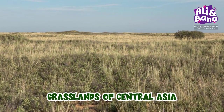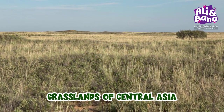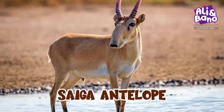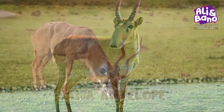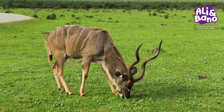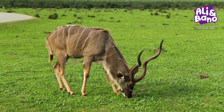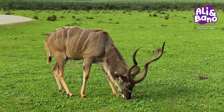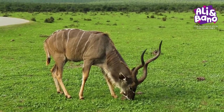Our next unique animal is a rare sight in the grasslands of Central Asia. Meet the saiga antelope. These majestic creatures have an extraordinary nose that looks like a tiny trumpet. It helps them filter out dust during the dry season and even warms up the air they breathe in the freezing winters.